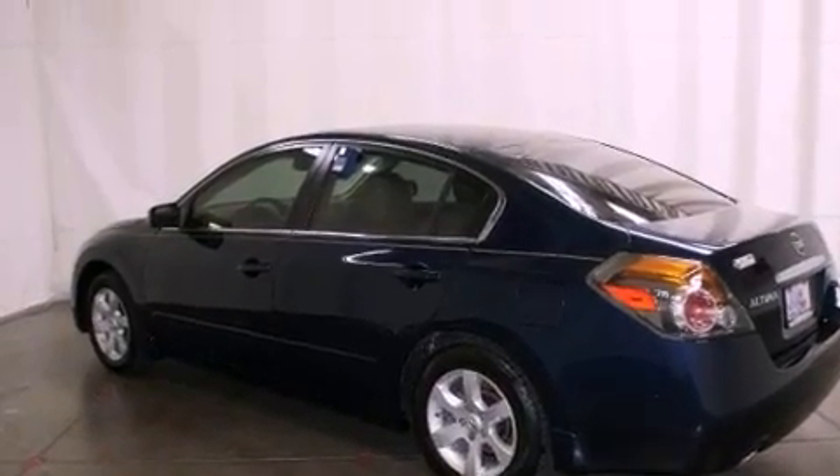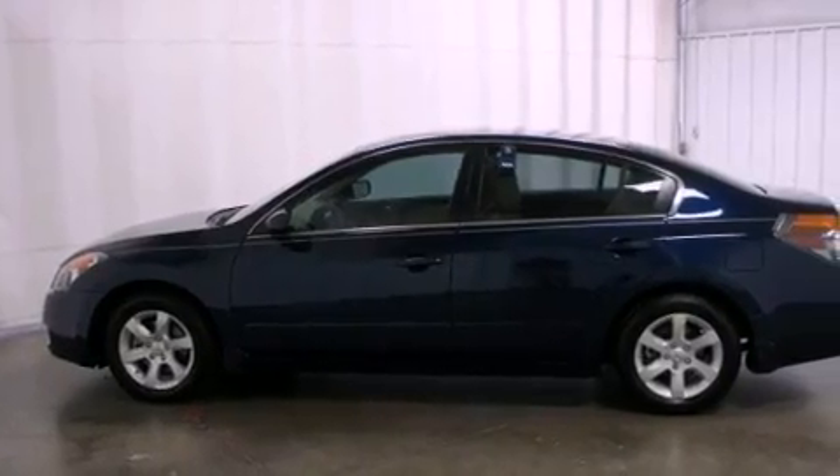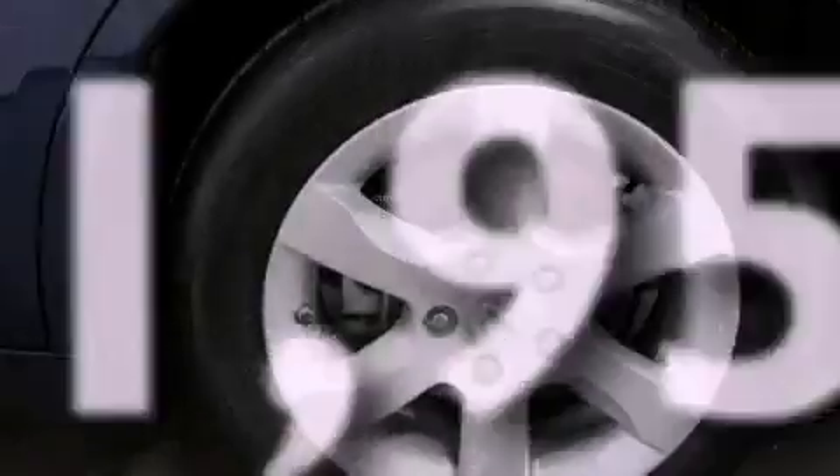Also included are a passenger side vanity mirror, rear impact crumple zones, an auto-dimming rear view mirror, and this vehicle has fewer than 62,000 miles on the odometer.